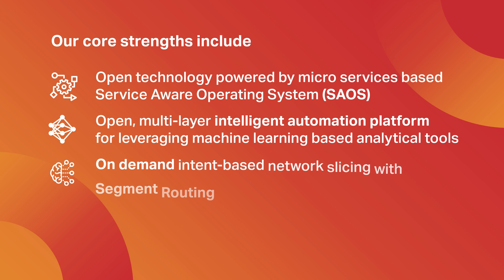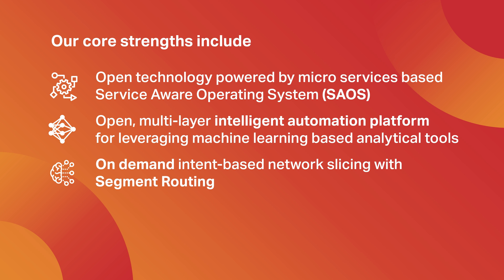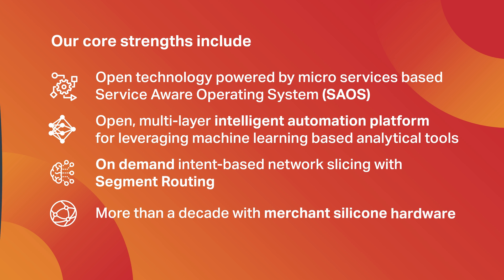On-demand intent-based network slicing with segment routing, and more than a decade of experience with merchant silicon hardware. Get your network future ready with C&R.